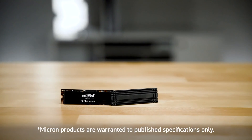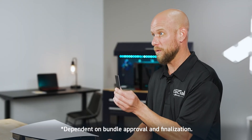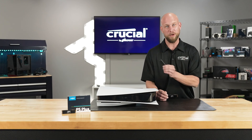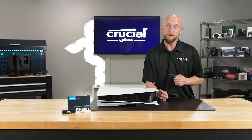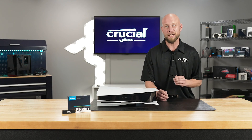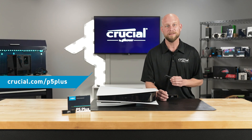It's backed by a five-year warranty, and it comes complete with the necessary heatsink components, and there's free shipping on Crucial.com with no minimum purchase. Now if you sign up for our Crucial Insiders newsletter, you'll get 5% off your next order. Visit Crucial.com/P5Plus for more details.